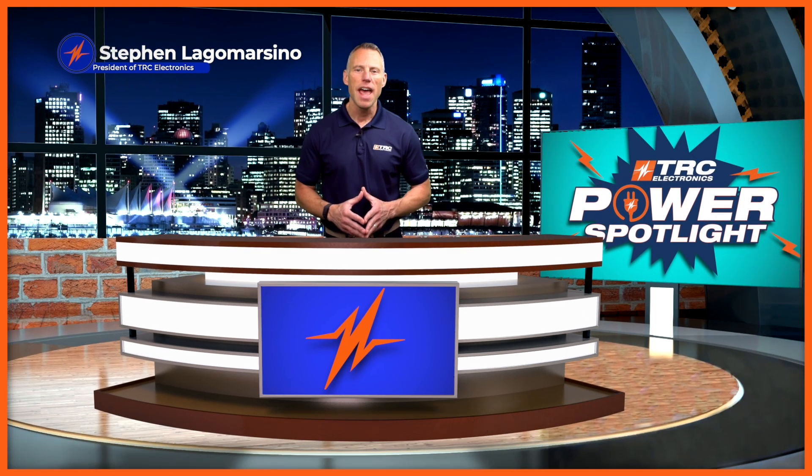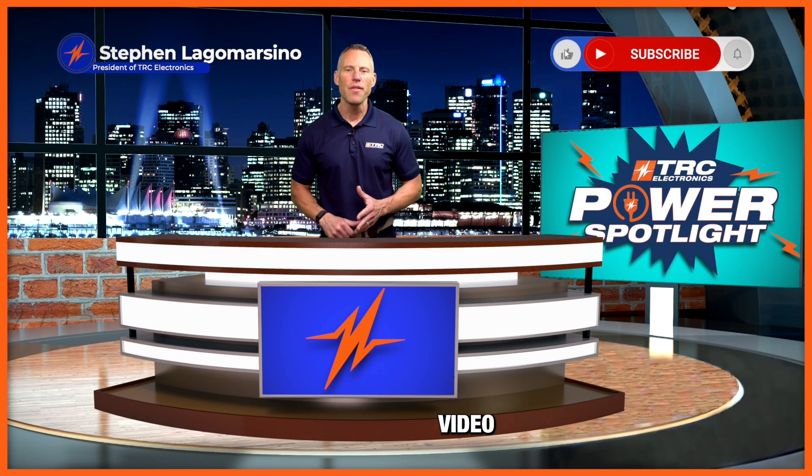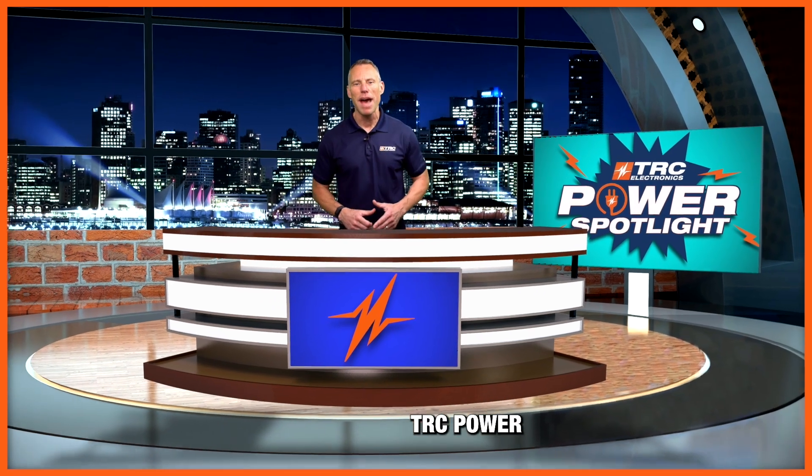Please don't forget to subscribe to our channel, like this video, and leave any comments or questions. We look forward to seeing you on the next TRC Power Spotlight.